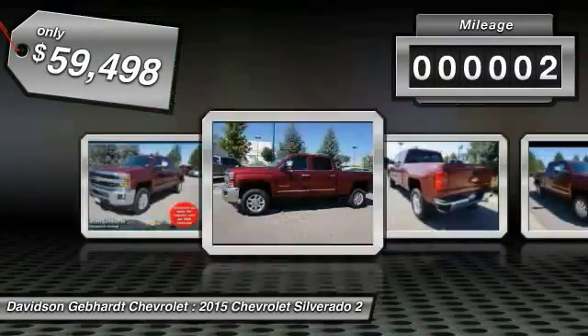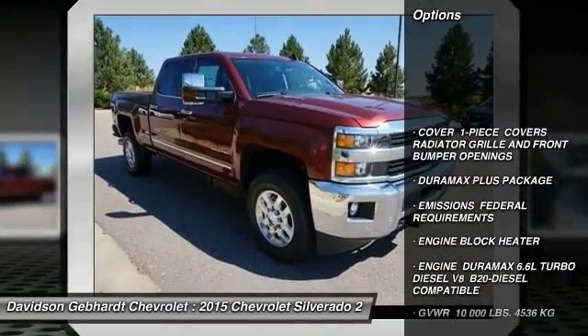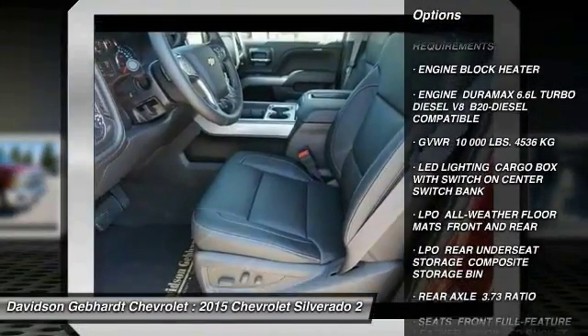This vehicle has less than 100 miles. Here are some of this vehicle's great options: remote engine start, four-wheel drive, fog lamps, daytime running lamps, engine block heater.